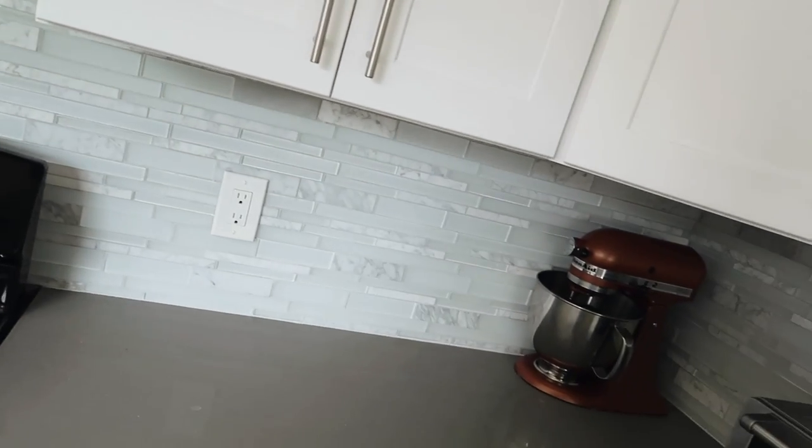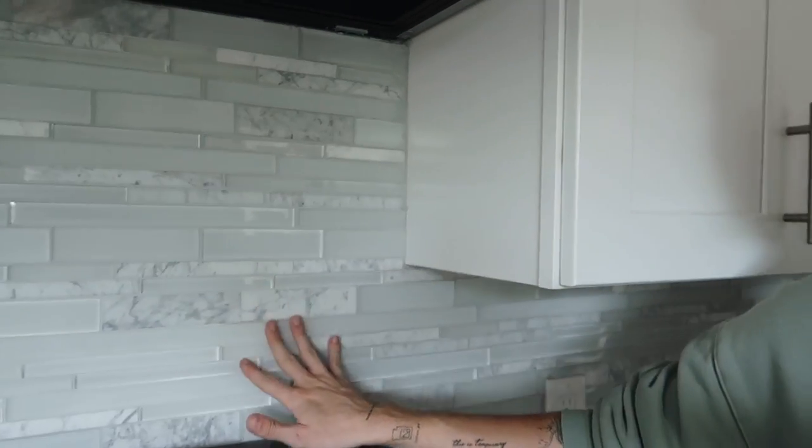Welcome to day one of our kitchen makeover. Today is going to be one of the most tedious days because we're doing a peel-and-stick backsplash, which is going to take up a majority of the time. The current backsplash is your traditional renter-grade glass and marble tile — a cool-toned blue color that I'm just not a fan of. My friends at Smart Tiles sent me some really cool peel-and-stick tiles.